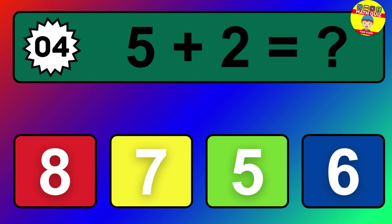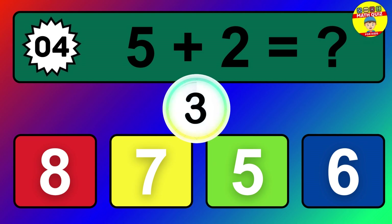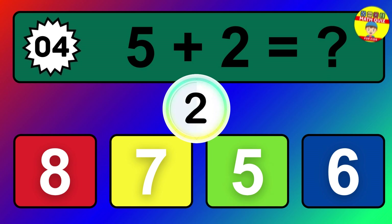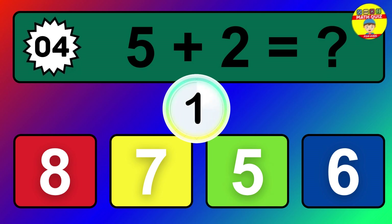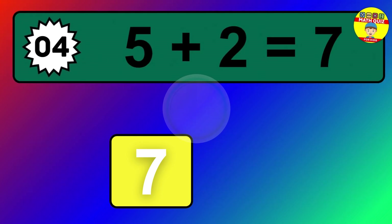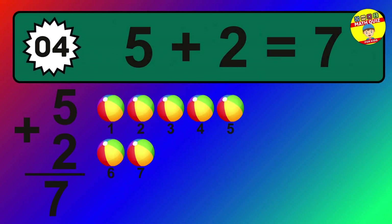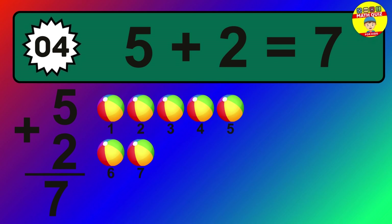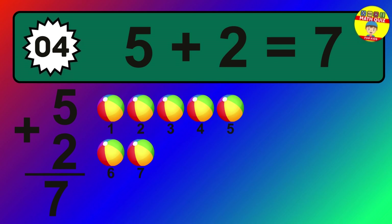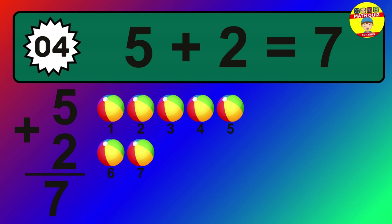Question 4. 5 plus 2 equals what? The answer is 5 plus 2 is 7. Let's count it: 1, 2, 3, 4, 5, 6, 7.